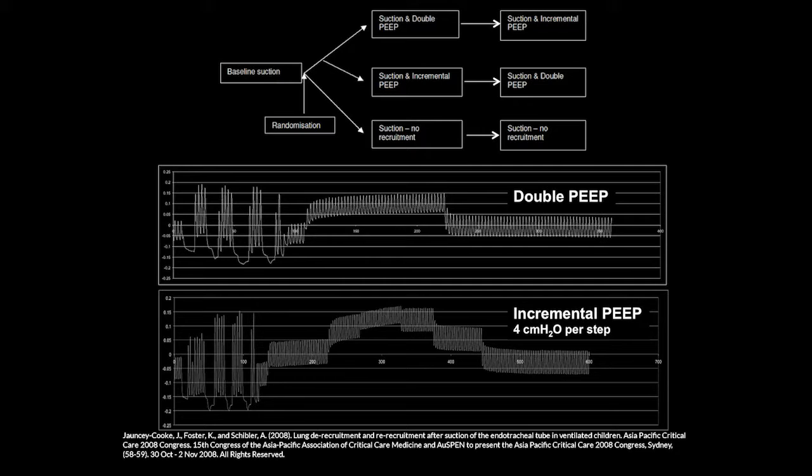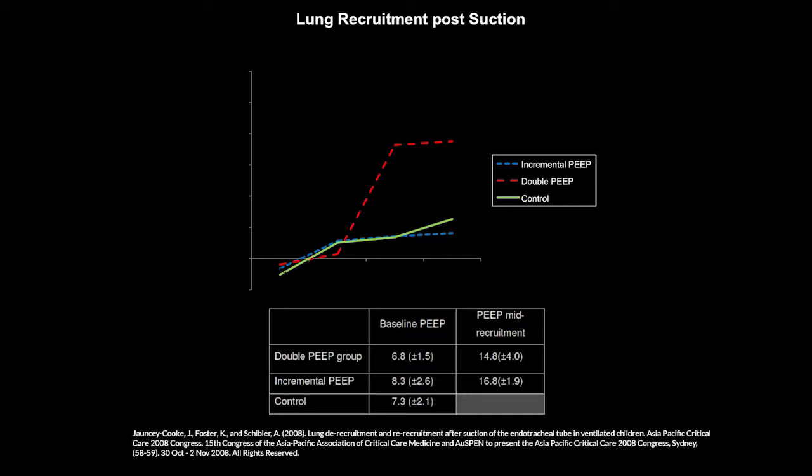These two maneuvers were chosen because they're simple and easy to use — nothing fancy — so we can apply them in our unit by either doubling the PEEP or performing an incremental PEEP trial after suction. In terms of results, the double-PEEP group had an average final PEEP of 15 and the incremental PEEP group roughly 17 — a slight difference.